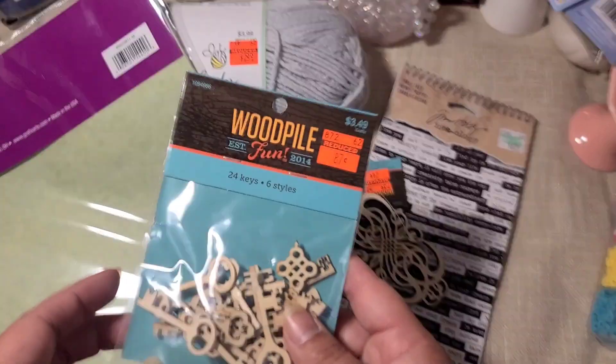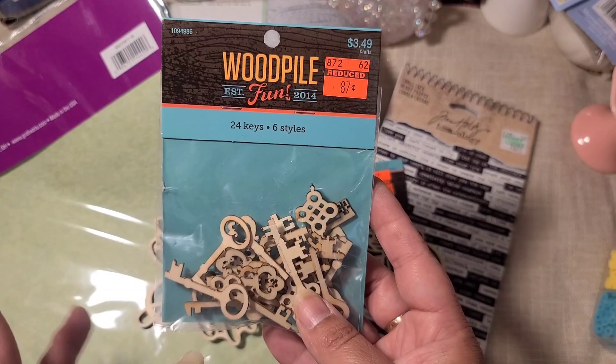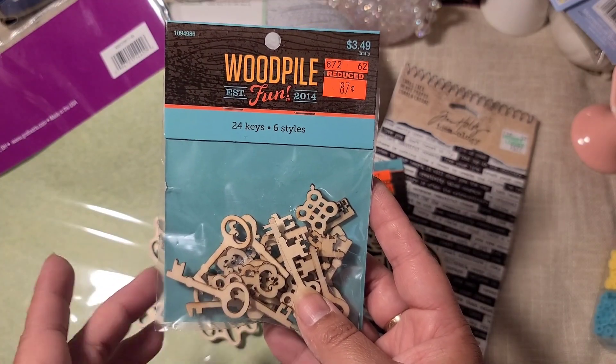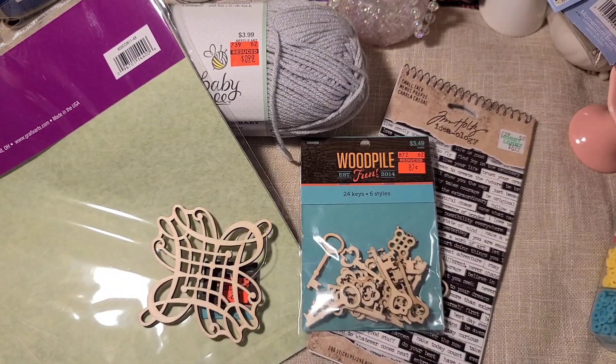They did have keys, and if you guys know me I'm obsessed with collecting keys and buttons and all kinds of weird little stuff, so I really really love these keys — those were 87 cents. In the fine art section they've marked down some other items too. There were some things that looked like spray cans but were actually glue — those were on clearance but the store was sold out already.